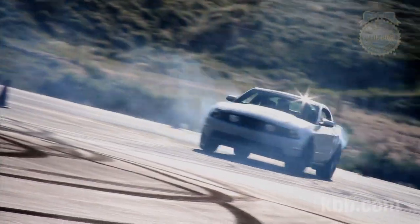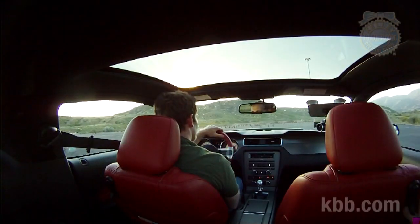The hooligan in me wants to focus on tire-smoking debauchery, but there's a lot more to the 2011 Mustang than just that. Although, that's pretty cool.